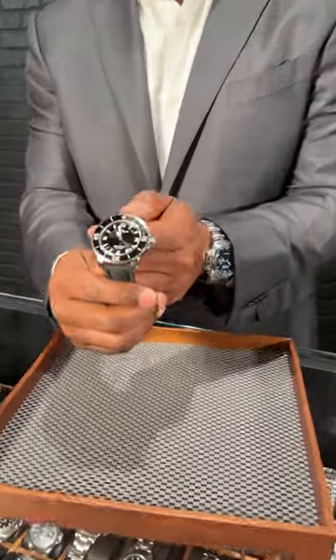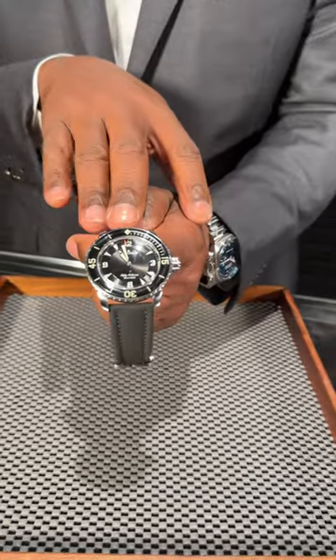Hey, it's Victor. Welcome back to SwissWatchExpo. I want to share with you this beautiful Blancpain 50 Fathoms. Blancpain has a history of making beautiful diving watches.